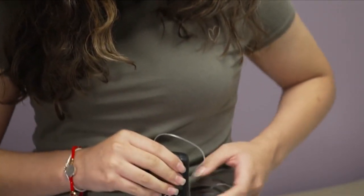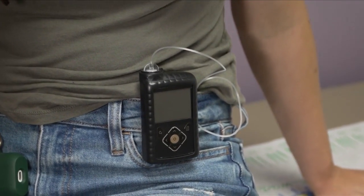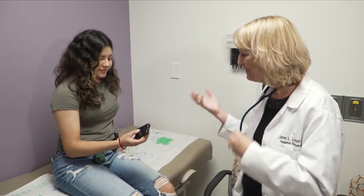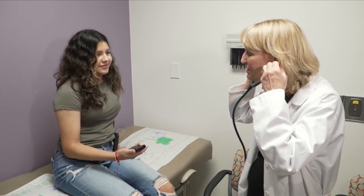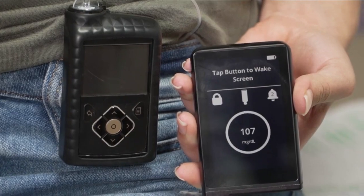Her blood sugar was off the charts, so she was fitted with the traditional insulin pump, which requires continual programming and, not surprisingly, there were glitches. Fortunately, her pediatric endocrinologist recommended a bionic pancreas, cleared by the FDA and now commercially available.